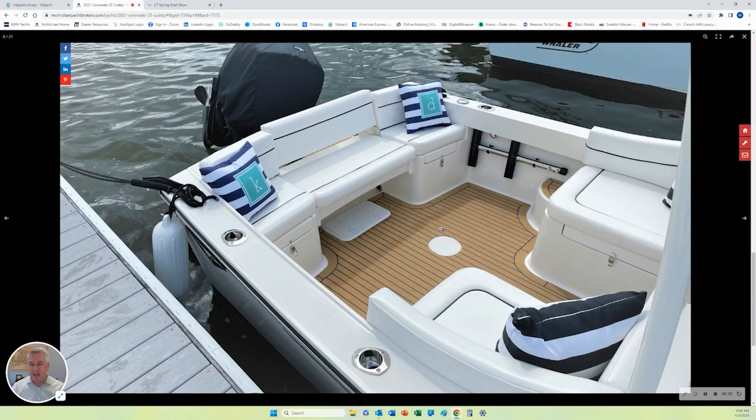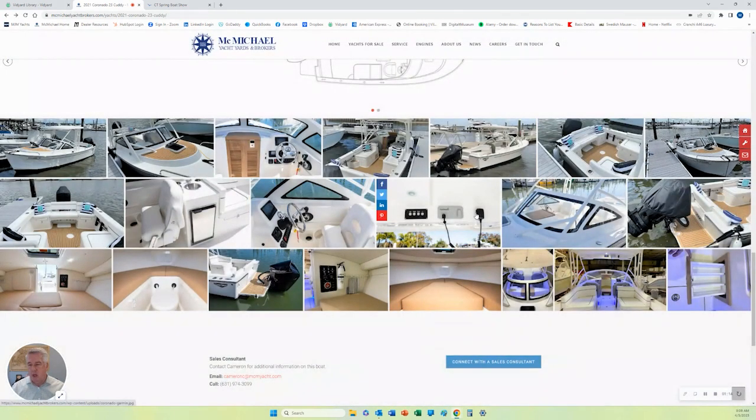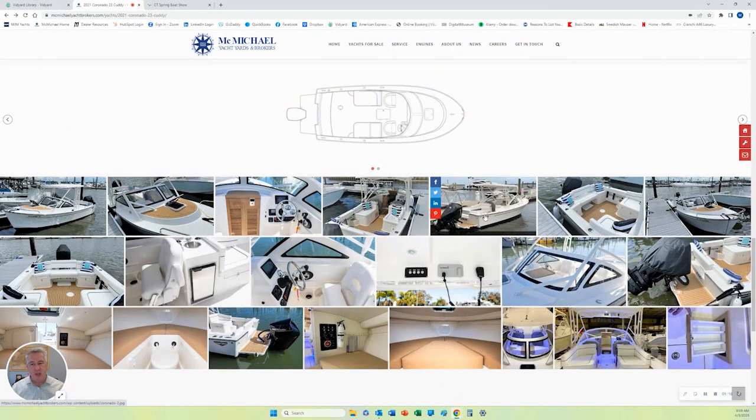We have the Flexi Teak deck. Also, because it is a Cuddy, there's a Teak Companionway and a nice hatch. There's also Flexi Teak on the fore deck as well. You can come onto the website and check this boat out for yourself.